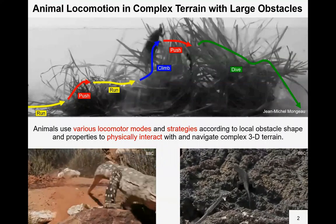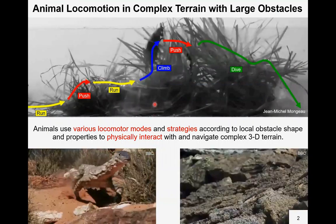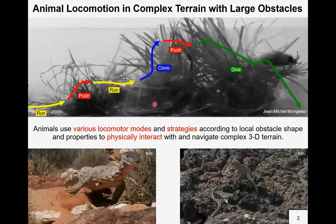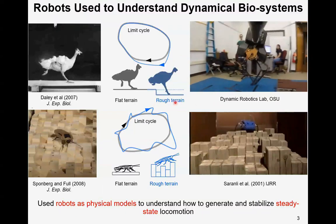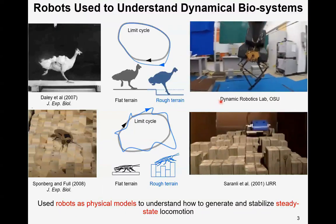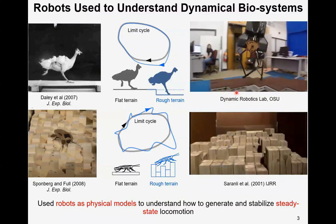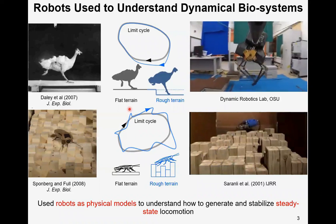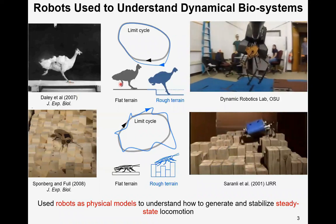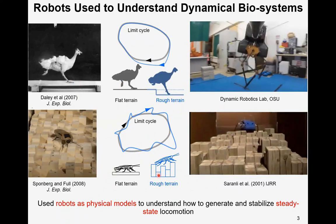As we all know, animals are good at traversing complex terrain. Here this cockroach is traversing a grass terrain by transitioning between locomotor modes and using various strategies to physically interact with the grass. To understand how animals achieve excellent locomotion behavior, researchers build robots as physical models to understand dynamic biosystems. Most researchers focus on studying how to generate and stabilize steady-state locomotion, like how a guinea pig runs off flat terrain and reacts to a sudden drop, and how cockroaches navigate on complex rough terrain.